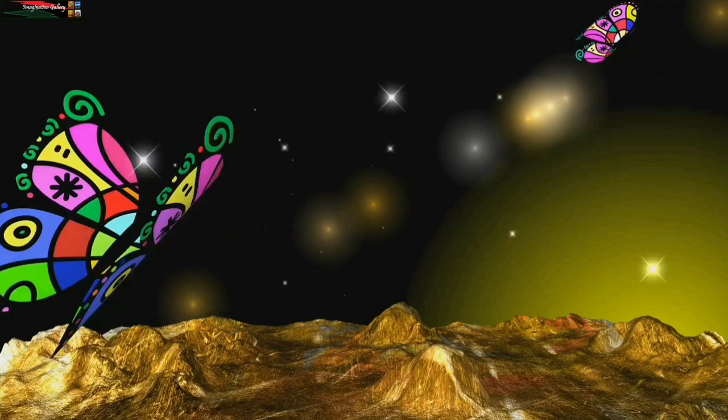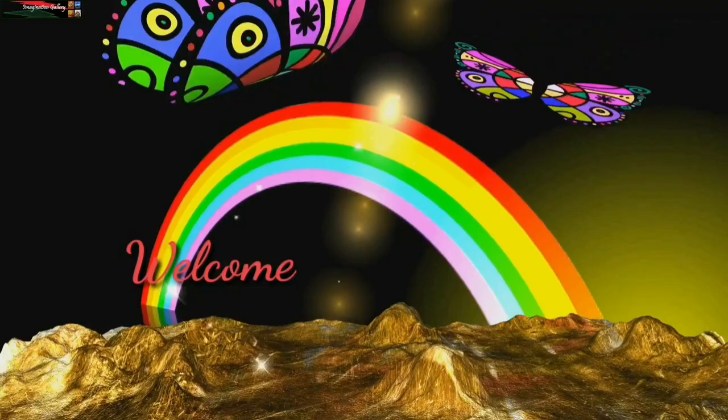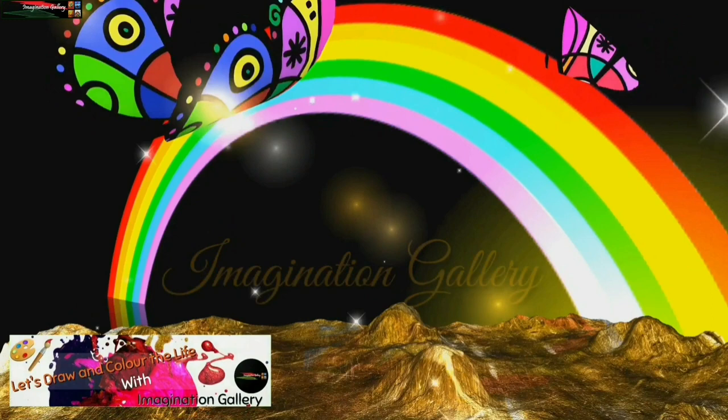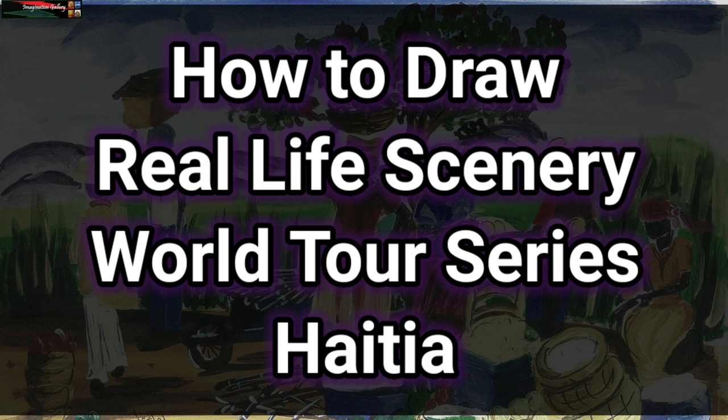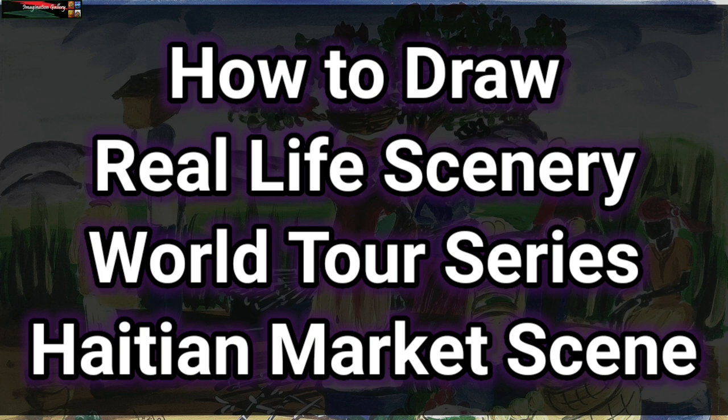Hello everyone, welcome to Imagination Gallery. Here we try to show you different types of drawings and stories behind them. If you are an art lover and want to know unknown facts, press the subscribe button now. Today in our World Tour series, we will draw and explore the land known as the Pearl of Antilles — Haiti. We will draw a Haitian market scene, so watch till the end to experience this stunning journey of paintings and stories of Haiti.